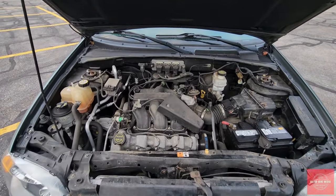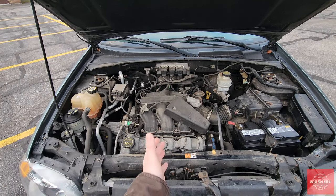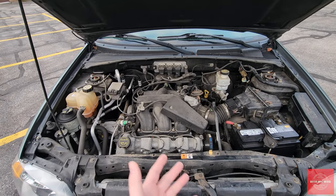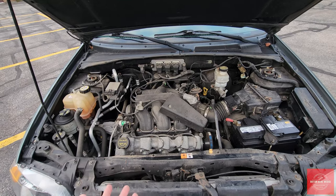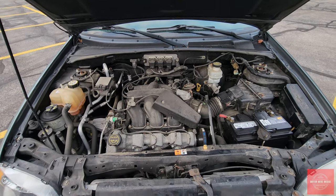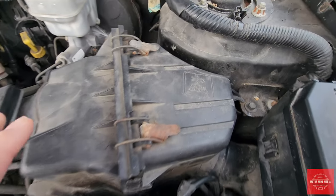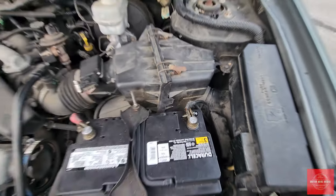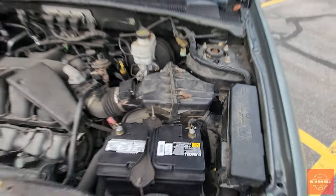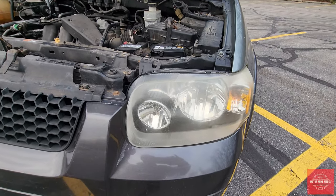With the hood open you can see the three-liter Duratec V6. When this first generation came out there was a four-cylinder or the upgraded V6 engine — most of these do have the V6. It's a solid, relatively peppy engine; the horsepower numbers aren't the best and fuel economy is okay, but these are pretty reliable and relatively simple engines. There is a problem with this one though — you can see this section is no longer connected here, so when you turn the car on it will shift and sometimes separate — a bit of a problem but fixable.